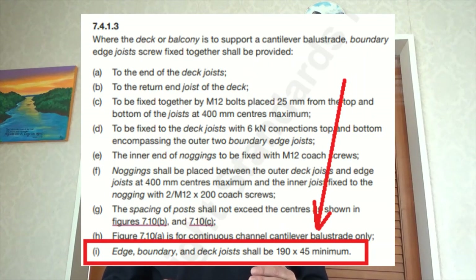It's important to note that for a deck, the joist size — if it's supporting a handrail system — must be a minimum of 190 by 45 millimeters. This includes the joists, the boundary joists, and the S joists as well.